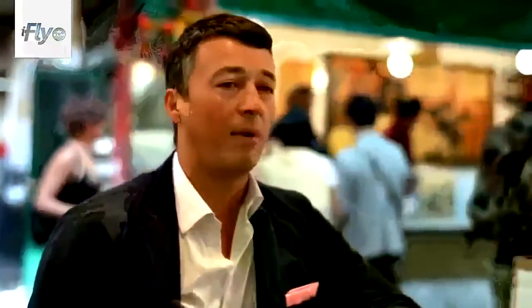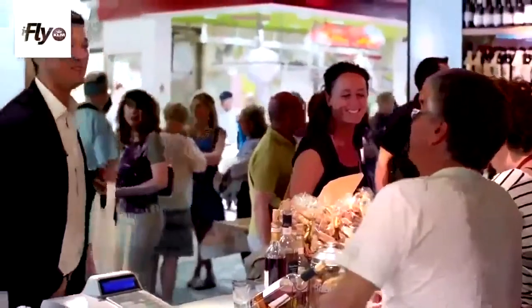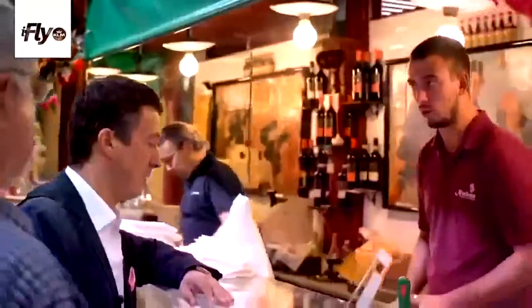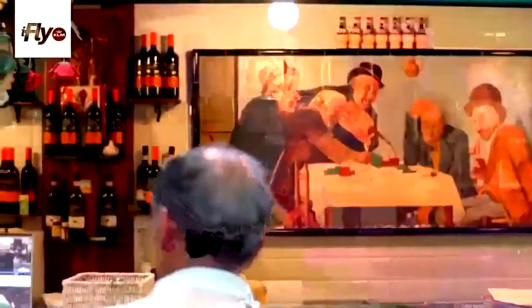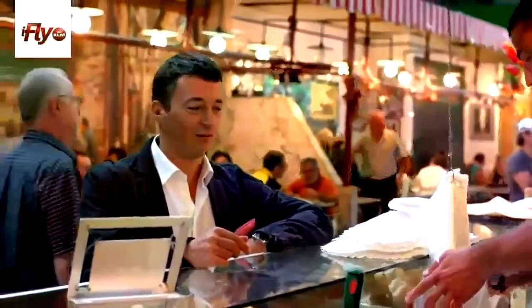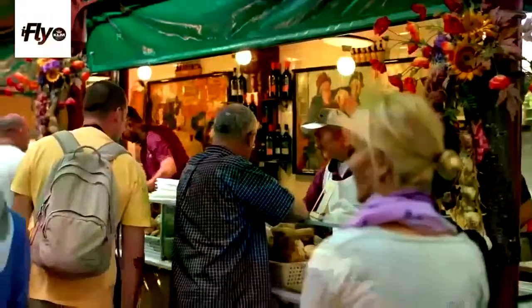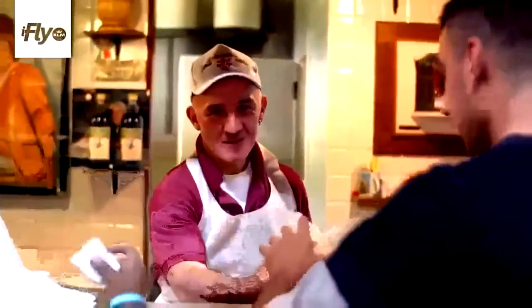We are here at the general market in the centre of Florence, in the San Lorenzo area. It dates from the end of the 19th century — people meet at the market. We're going to have a lampredotto panino. It's a very typical Florentine sandwich made from the fourth part of the stomach of the cow. It started here as poor food, and now it's traditionally very much in trend in Florence. You have to taste it because it has a really special consistency and flavour.